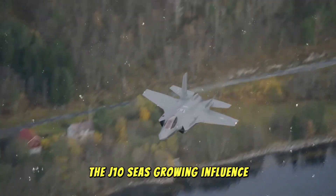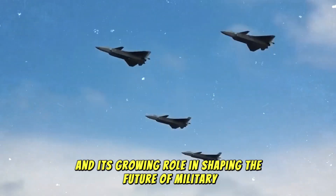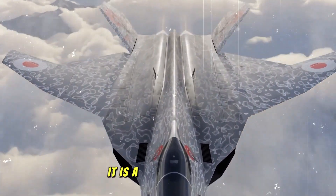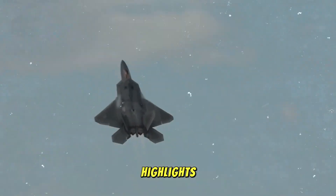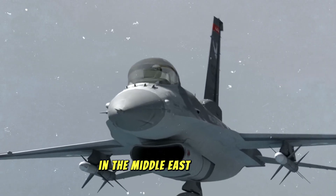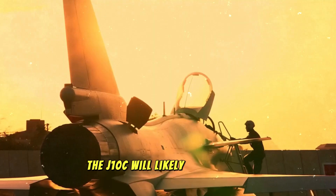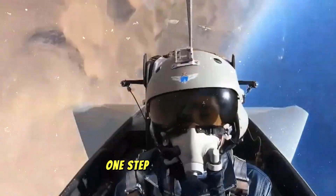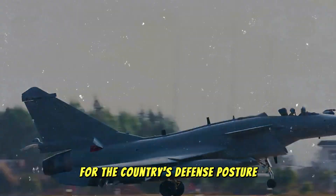The Chinese J-10C fighter jet is a symbol of China's technological advancements and its growing role in shaping the future of military aviation. With its combination of speed, agility, advanced avionics, and multi-role capabilities, it is a powerful weapon reshaping the landscape of modern air combat. Egypt's successful acquisition highlights the changing dynamics in global military cooperation and the growing importance of Chinese military technology in the Middle East. As more countries look to diversify their military inventories, the J-10C will likely continue to make its mark as one of the most influential fighter jets in the world today.